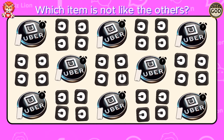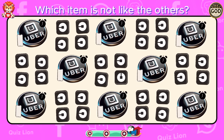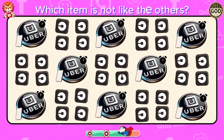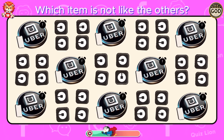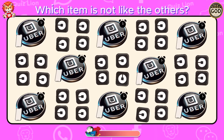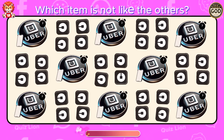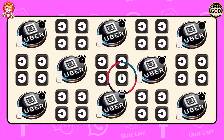Which item is not like the others? You are phenomenal in everything you do.